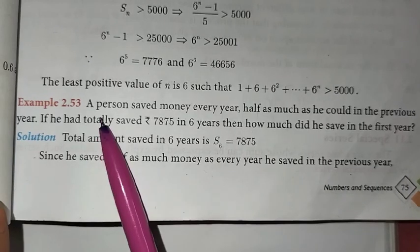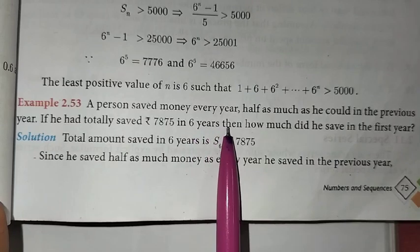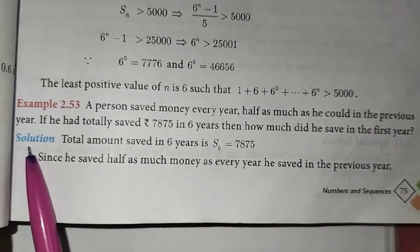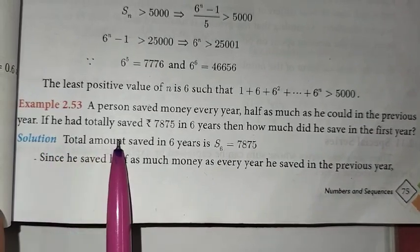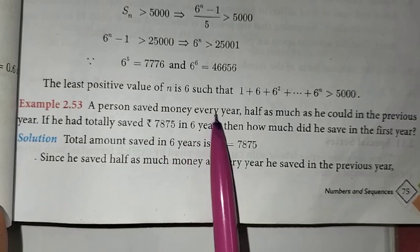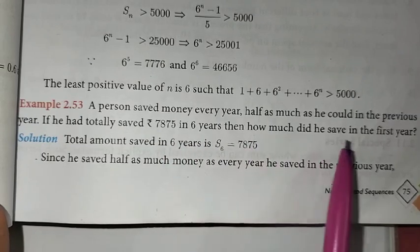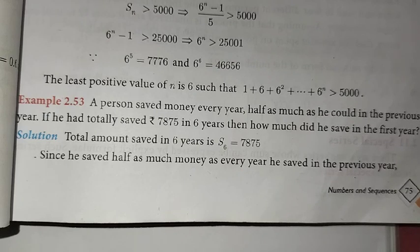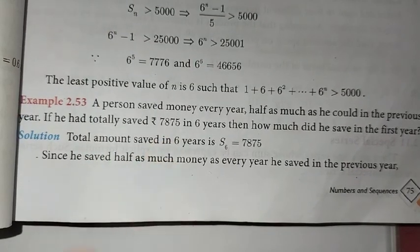In this problem: a person saved money every year half as much as he could in the previous year. If he totally saved 7,875 in 6 years, then how much did he save in the first year? That is, we need to find the value saved in the first year, given the 6-year sum.